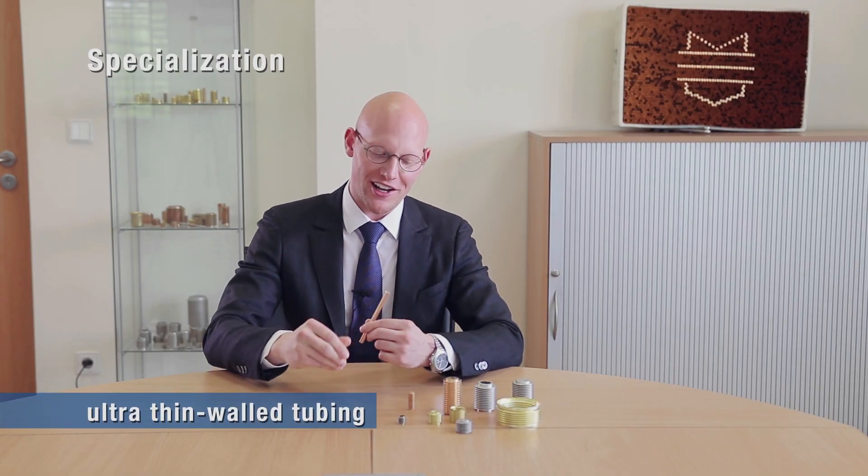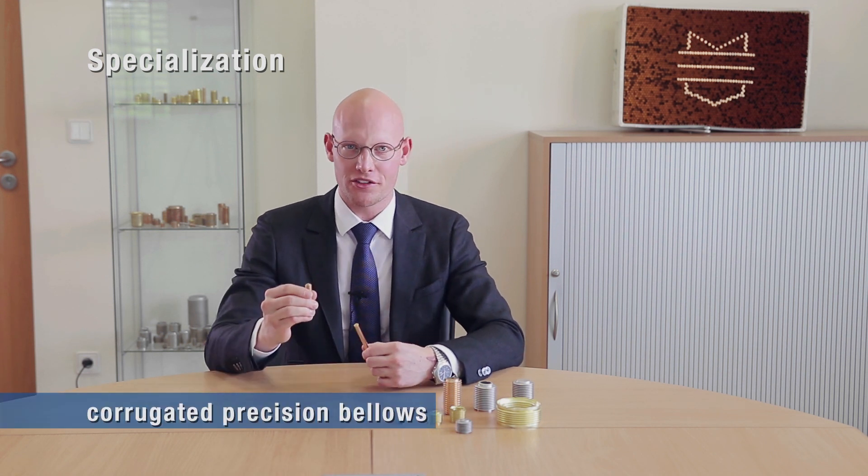Welcome to Merabellos. We are specialized in seamless precision bellows. Our in-house deep drawing technologies allow us to produce ultra thin wall tubes that we then hydroform into corrugated bellows.